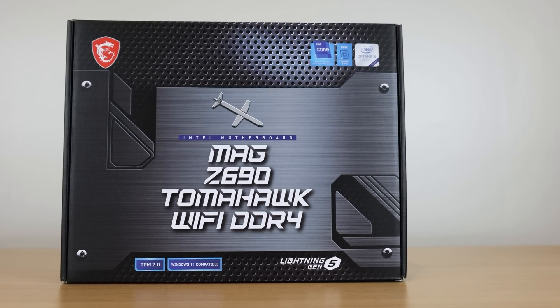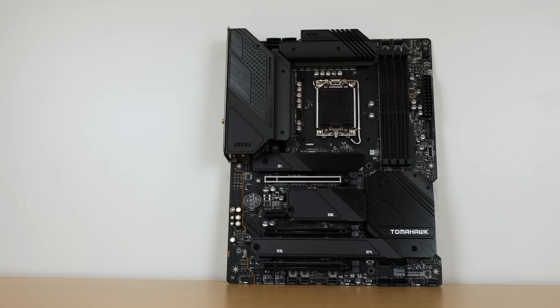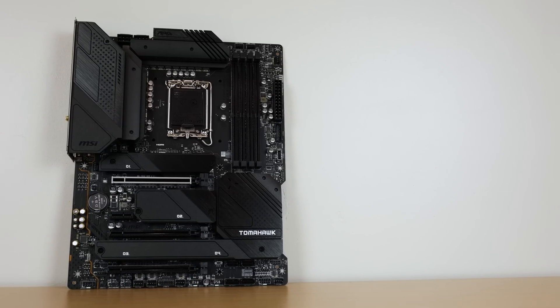It's sounding like the cheapest motherboards available are gonna be around $300 at launch, and a lot of them are gonna be a lot more expensive than that — we're talking $400, $500, $600, $700, with some boards going over $1,000, which is just absolutely ridiculous.